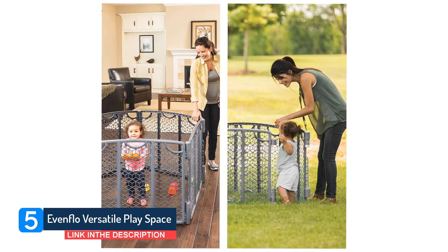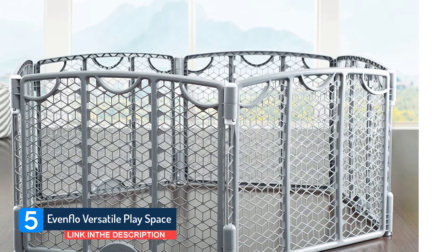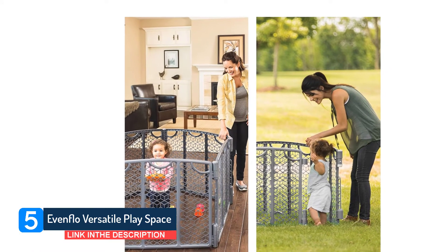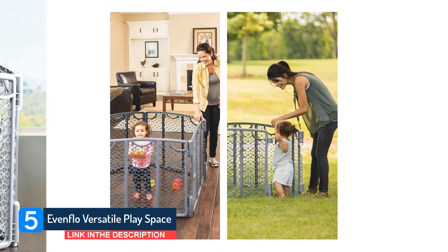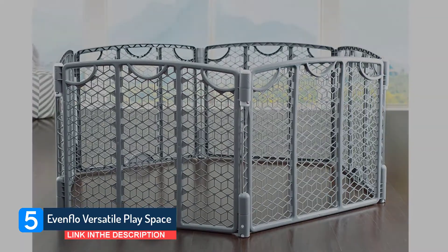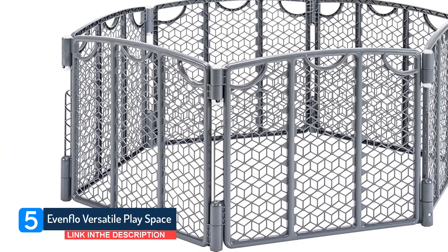If my son is playing in the center, however, I have to climb over the side to get to him. Indoors, the gate system uses flat feet. Outdoors, those feet can be reversed to stakes — similar to tent stakes — to keep the gate in place. To switch to the stakes, you need to push a button on the bottom, pull out the flat foot, and reinsert it with the stakes side out. Switching the feet was a little tricky at first, but once I found how to get a good grip on the foot to pull it out, it was much easier.